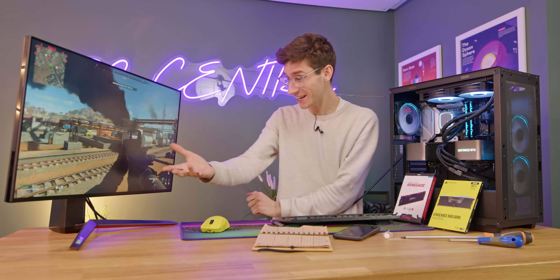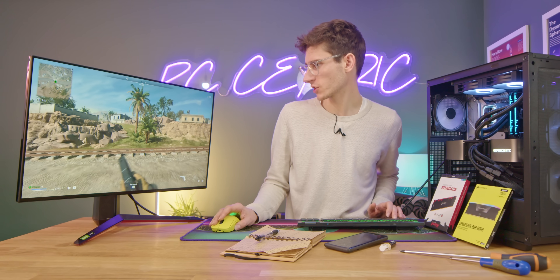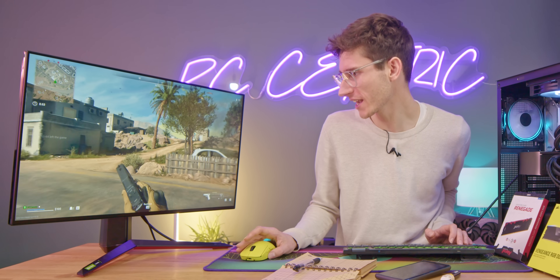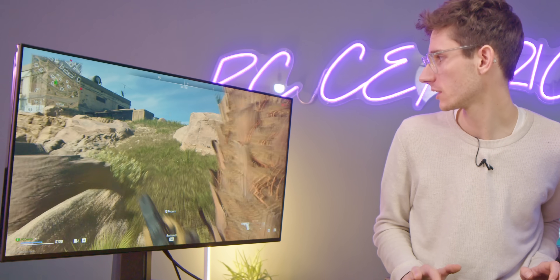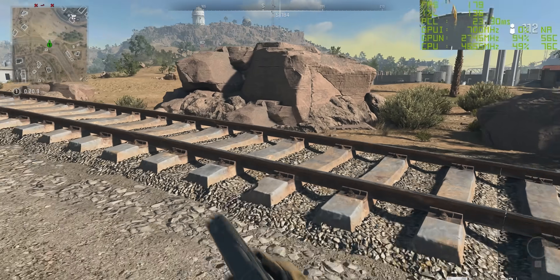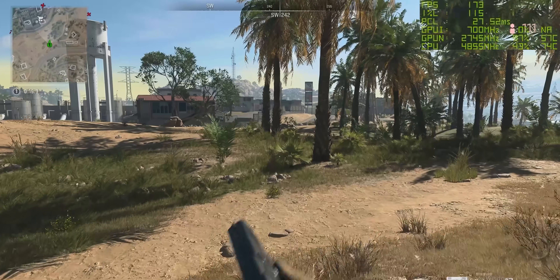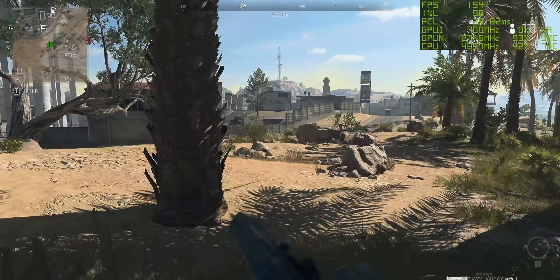Now we're testing Warzone in a real game at the same spot for repeatability. We navigate through trees, across the road for a consistent run. We get 188 FPS at 1440p. We are definitely seeing some bottlenecking — interestingly we're bottlenecked by the CPU, but not as much as with some other CPUs, around 5%.